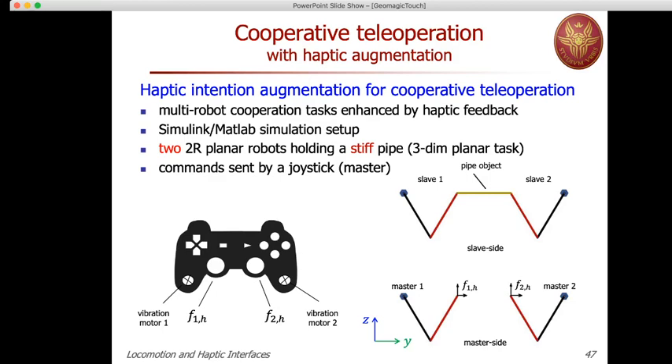The two slaves hold a stiff object, and the problem is moving this object around both in position and orientation — a three-dimensional planar task. There are enough degrees of freedom to accomplish this, but the challenge is coordinating the activity of the two slaves when the two masters do not know what the other is doing.